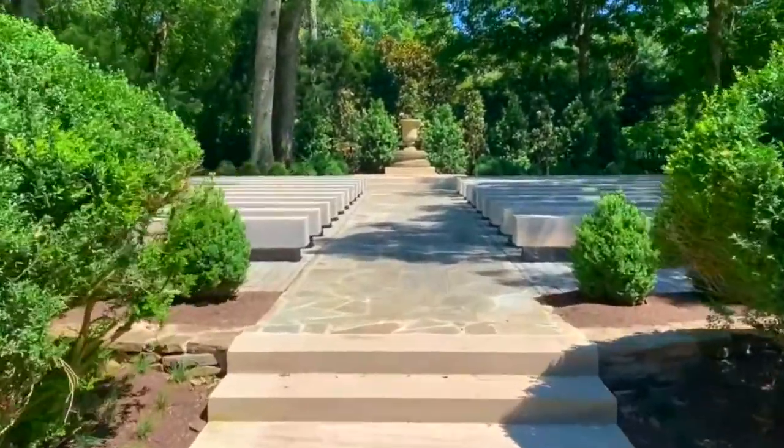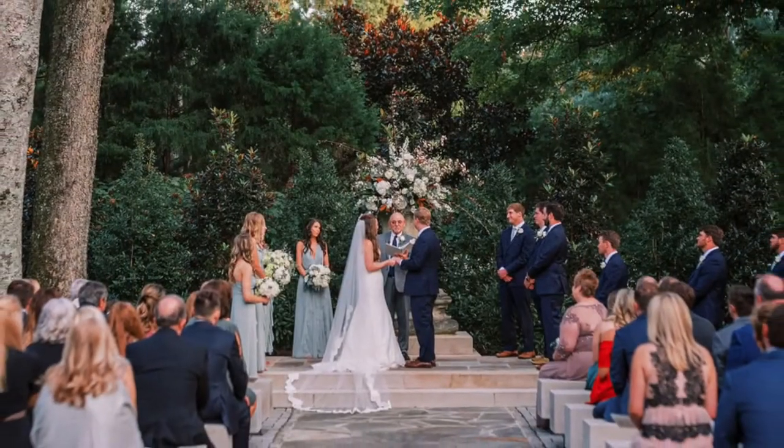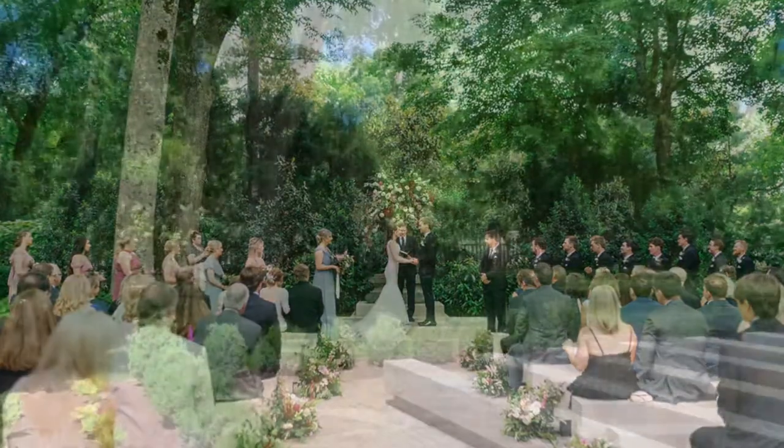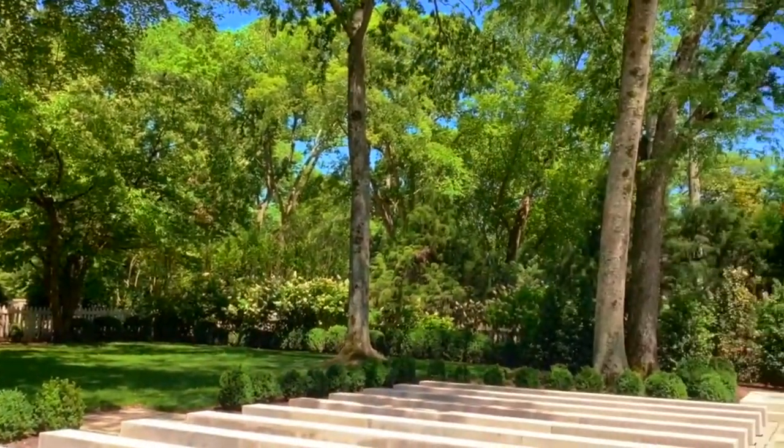We continue down the aisle of the Boxwood Garden, which is perfectly manicured with lush neutral landscaping. It opens up into the outdoor sanctuary with built-in limestone benches for guest seating at your wedding ceremony.